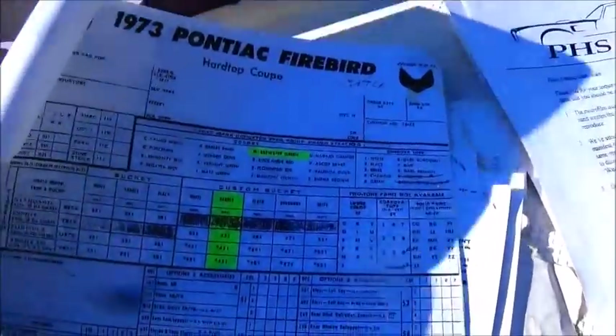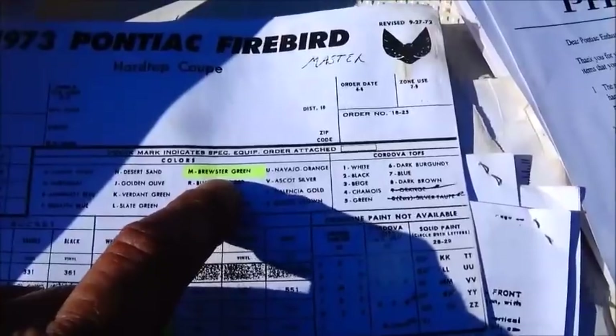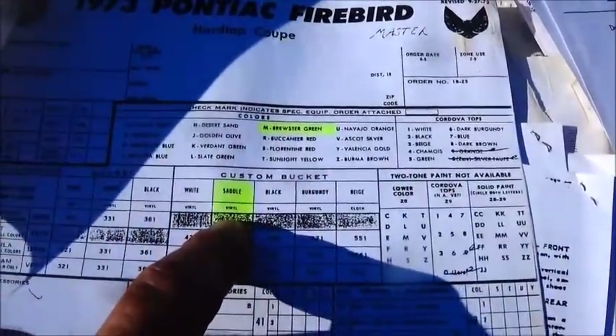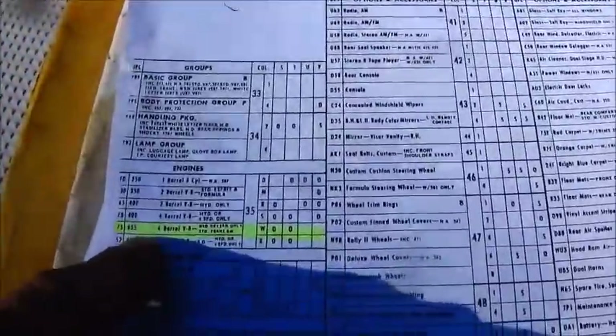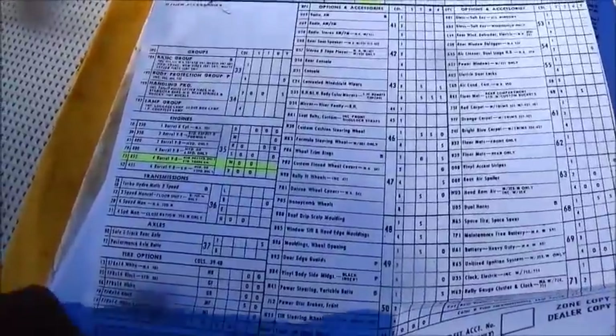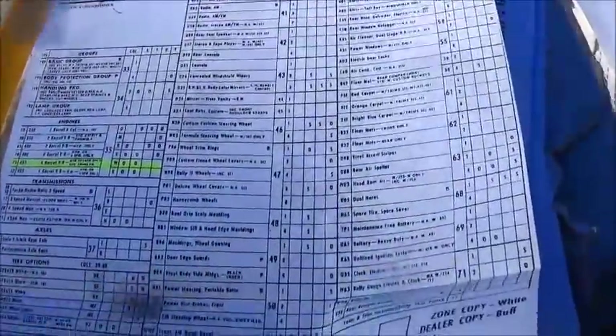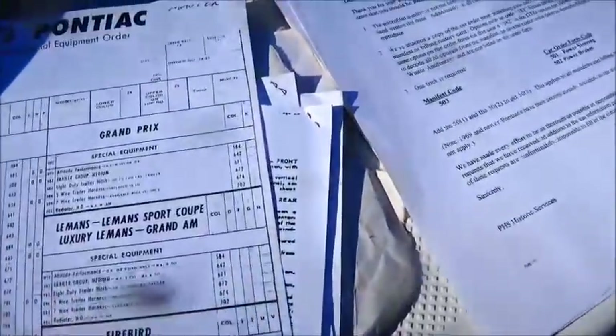They mark it out for you when you get this. It was the Brewster green, which is a rare color, and the saddle interior which is supposed to be one of the rarest. The 455 4-barrel — it shows all the information, the axle ratio, everything. I'd have to go back and look at the codes to tell you the specific axle, since not all of them are marked, but it tells you all of that.